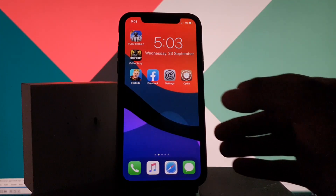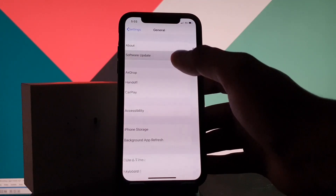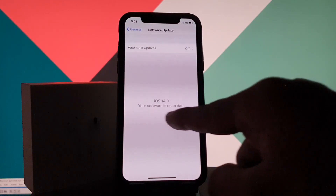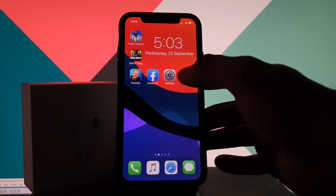Let me show you how it's done. Here you can see the current iOS version running on my device. First, I have to install the tweak from Cydia.